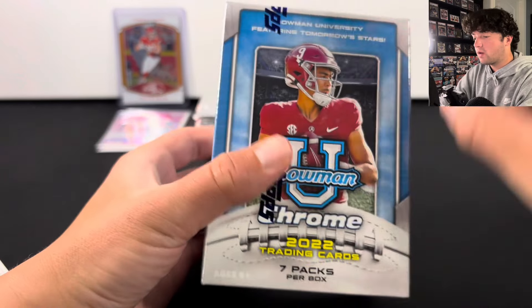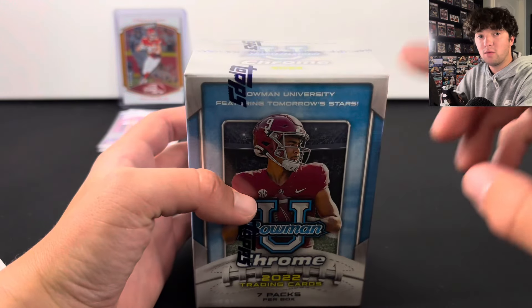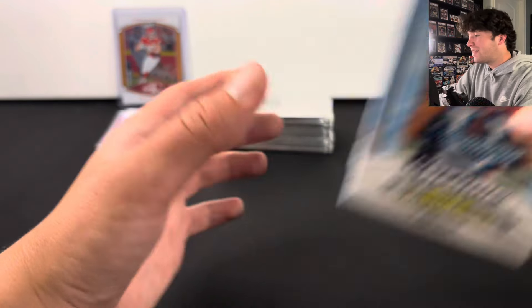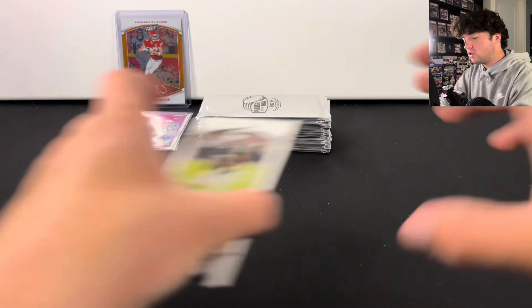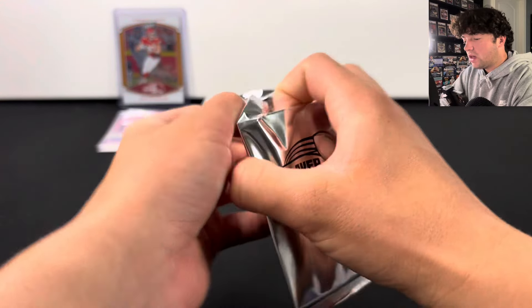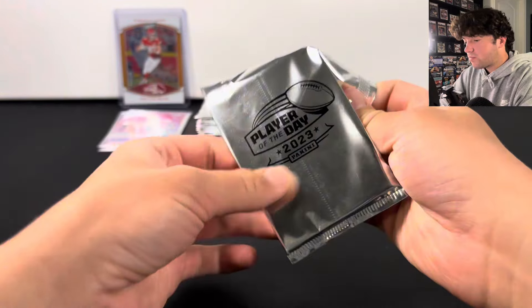Before we hop into any other packs, we do have a giveaway going on. We're giving away this 2022 Bowman U Chrome Football Blaster Box. You get two entries — like, comment, and subscribe. The giveaway ends at the end of the month, so make sure you hop into that. Let's keep going and see if we can pull a one-of-one from these, which is actually possible.